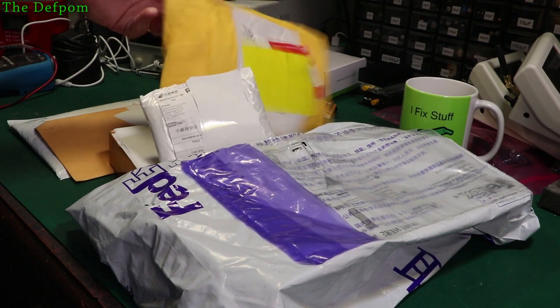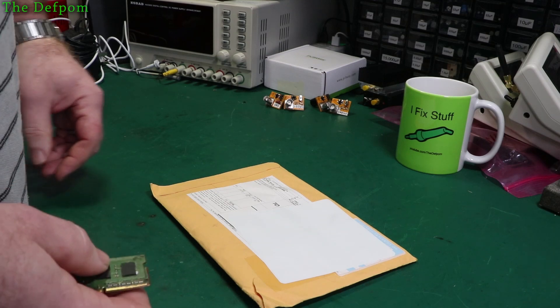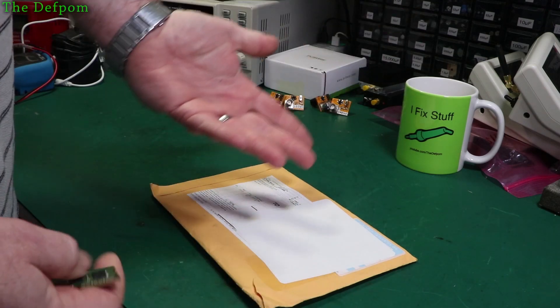I've got another mailbag. I've got a few items. Let's start with this one, because we've got to start somewhere.